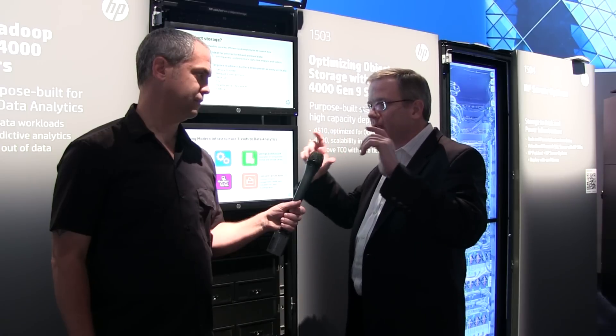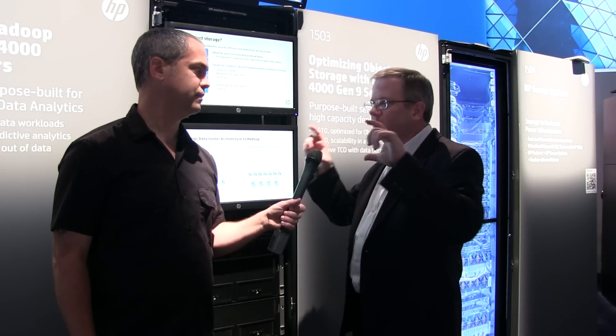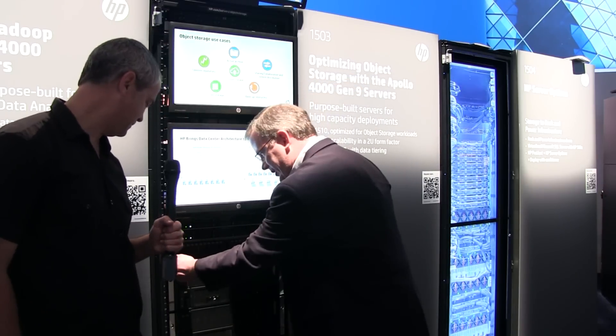It's a 2U platform and it looks very much like a 2U server — it is a 2U server — but instead of one drive cage, it has two drive cages. If you can pull it out there, we can take a look.